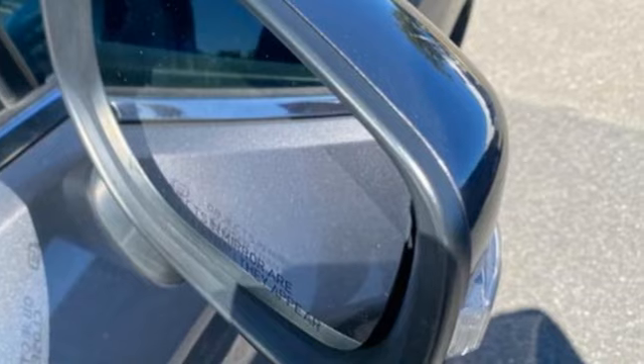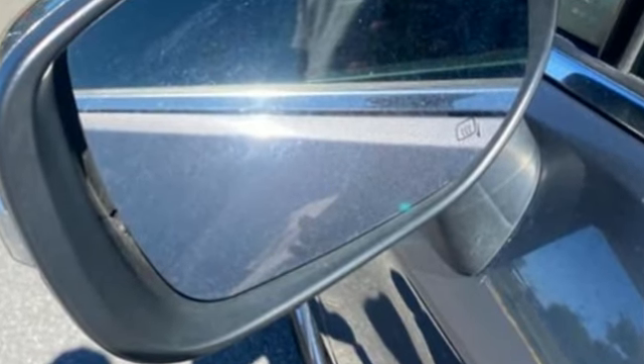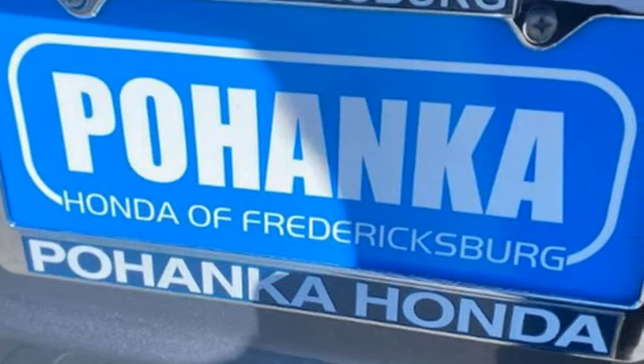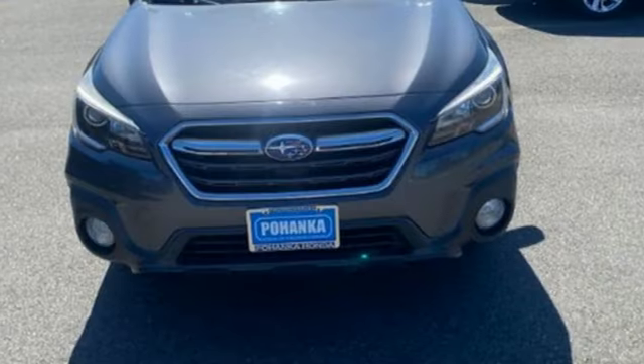Features include H4 engine, dual zone climate control, Bluetooth wireless audio streaming, front heated bucket seats, Apple CarPlay and Android Auto, external memory control, and active grille shutters.